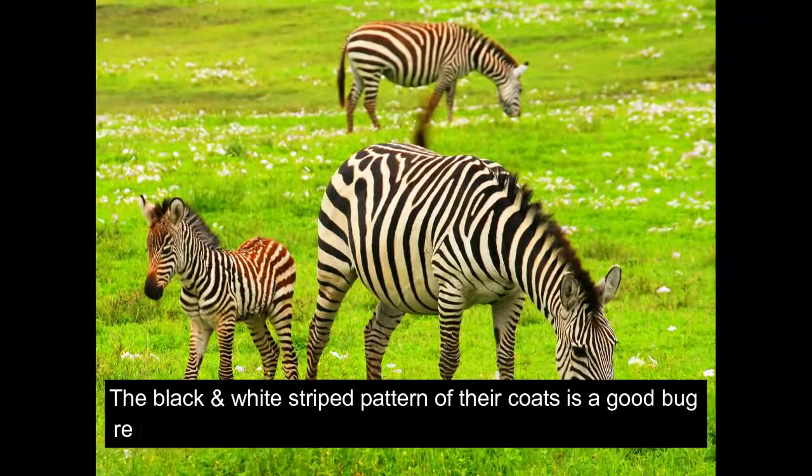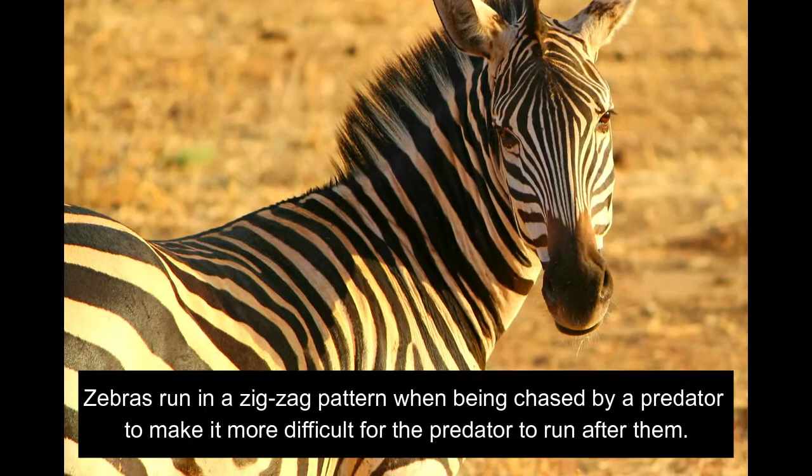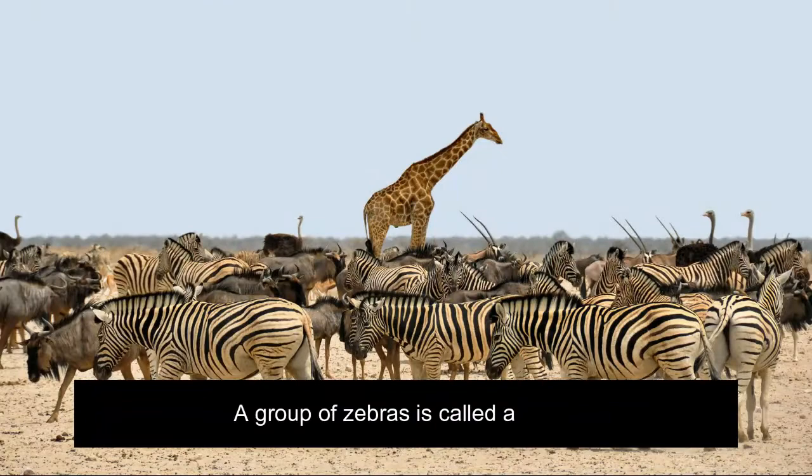The black and white striped pattern of their coats is a good bug repellent, keeping horseflies and other bloodsuckers at bay. Zebras run in a zig-zag pattern when being chased by a predator to make it more difficult for the predator to run after them.